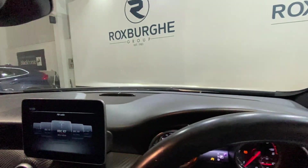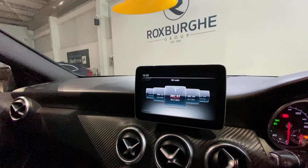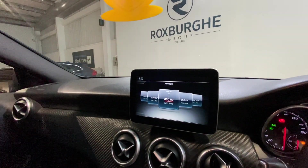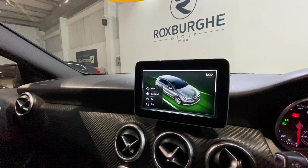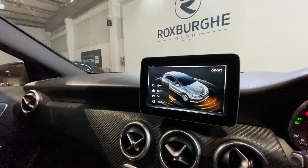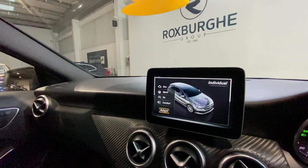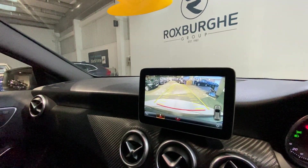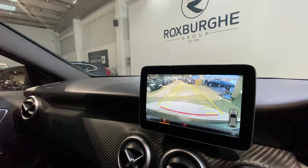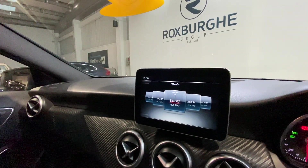Moving inside the vehicle, we do have the Mercedes infotainment system, which comes with a great range of technology. As you can see, we've got the radio, and we've also got a range of driving modes on this particular model — eco, comfort, sport, and individual. We also have the rear camera, which is fantastic quality. We also have navigation once the SD card is inserted.